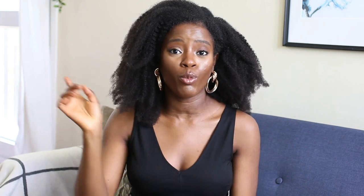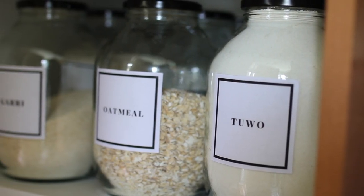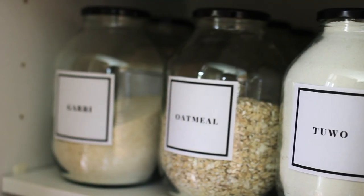Next are these jars — oh my god, I keep everything in them in my kitchen: oatmeal, quinoa, garri — that's for my Nigerian people, they know what I'm talking about. I love these jars so much. I use them to brew kombucha and to store pantry items for the next couple of months. The labels you see on them are my own labels — you can shop them via the description box below. It just looks so beautiful.